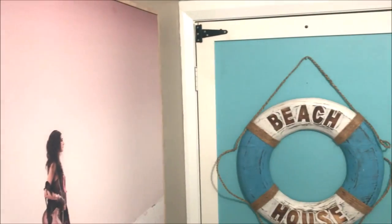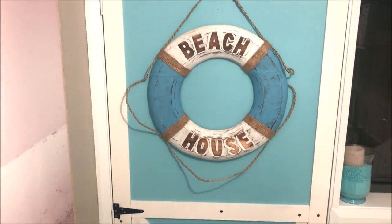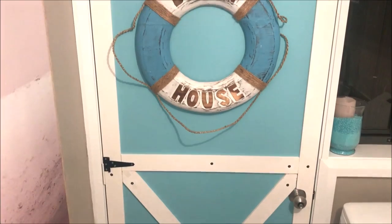Thank you so much for watching. I truly hope you've enjoyed this video. I hope I've inspired you to decorate your laundry rooms in a beachy theme.